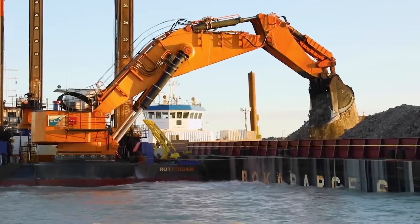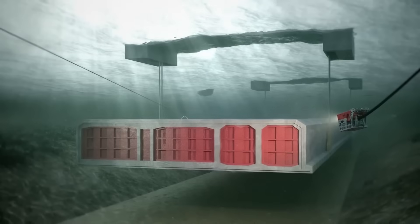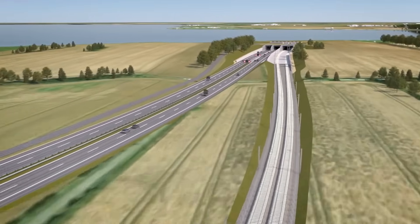In today's video, we're diving deep into the Fehmarnbelt Tunnel, exploring its origins, engineering breakthroughs, construction progress, and the game-changing impact it's destined to have.